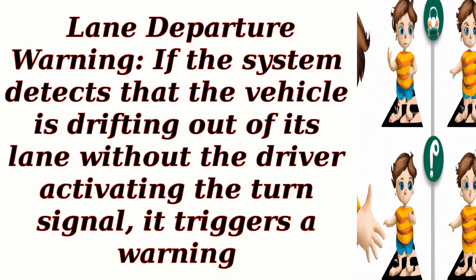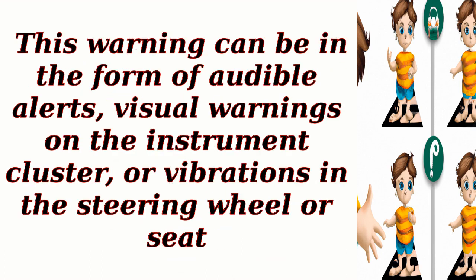Lane departure warning. If the system detects that the vehicle is drifting out of its lane without the driver activating the turn signal, it triggers a warning. This warning can be in the form of audible alerts, visual warnings on the instrument cluster, or vibrations in the steering wheel or seat.